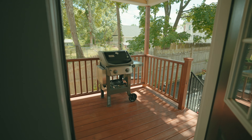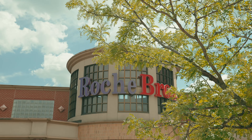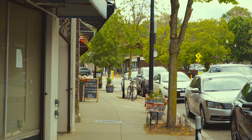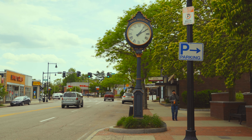Welcome to 167R Stratford Street. I'm Tom Sheehan of the Sheehan Real Estate Group of Compass. If you have any questions about this home, give me a call, shoot me a text, or send me an email. Thanks for watching.